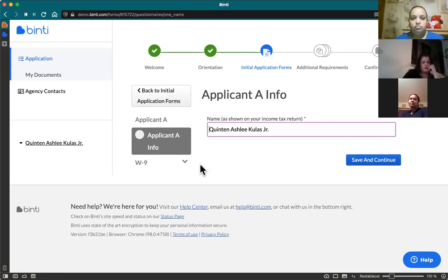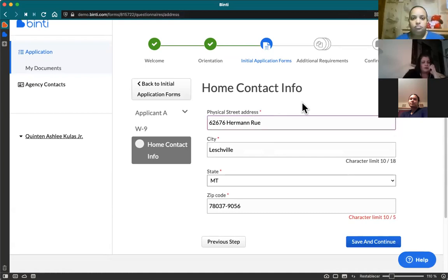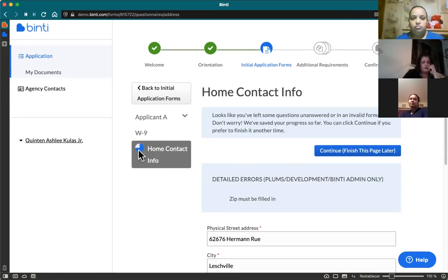As you start filling out forms, it'll snowball and have more information it can autofill for you. Everything with a red asterisk will be required. Binti will let you know if you accidentally skipped something — if you remove something and click save, you'll get a notice saying some questions are unanswered, but don't worry, your progress is saved. On the sidebar there's a blue pie chart that shows how far you've made it on each individual form.